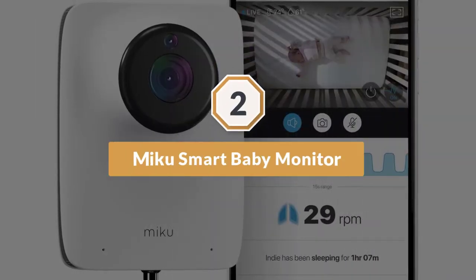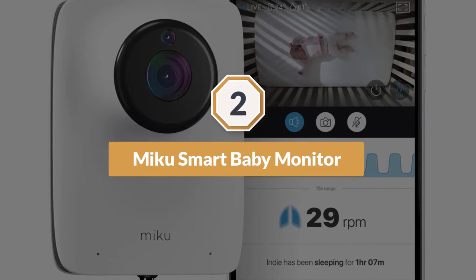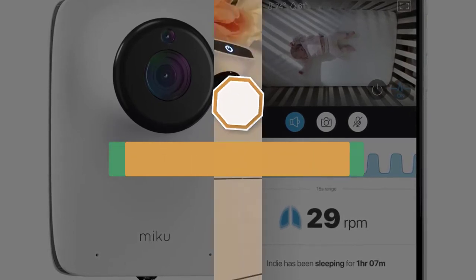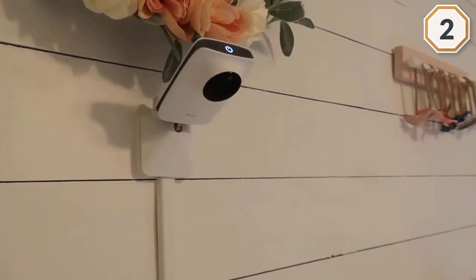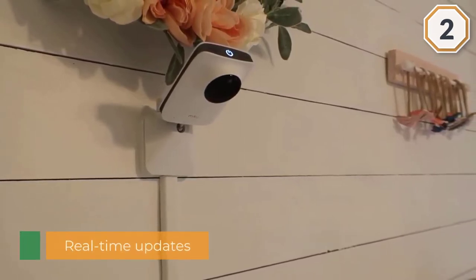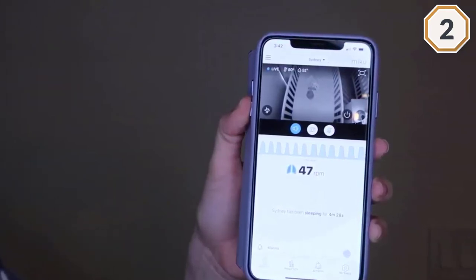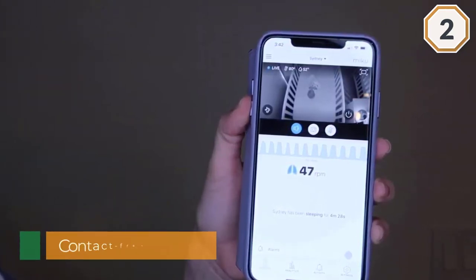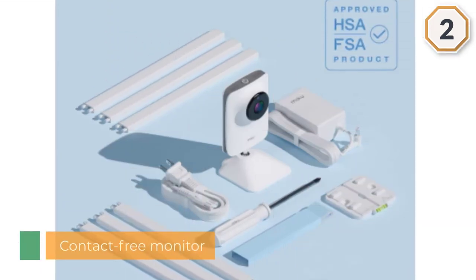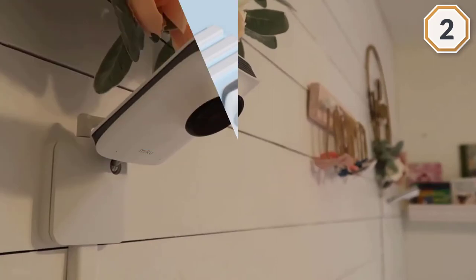Number two: Miku Smart Baby Monitor. This breathing monitor gives you real-time updates and enables you to keep a check on your baby from anywhere through your smartphone. This is a contact-free monitor — the camera focuses on the baby and sets off an alarm when it detects no movement. Its speakers offer two-way talk so you can hear every sound in the baby's room and also talk to the baby through the speaker.